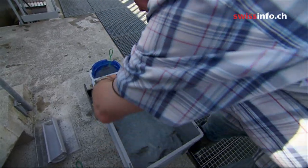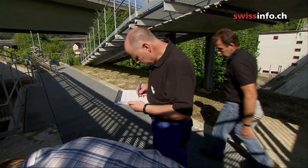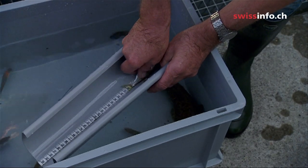Every fish ladder has to have a control system to ensure that all fish species get through. Here in Vettingen, the fish were counted, identified and measured over a whole year.